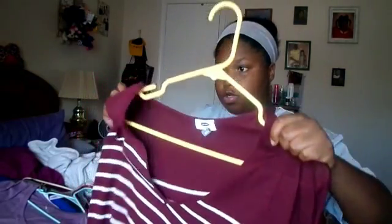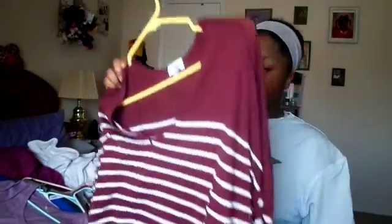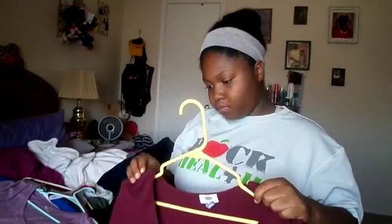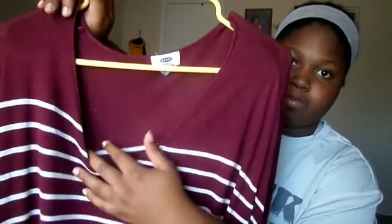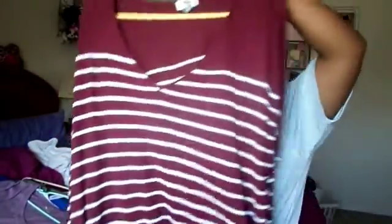I have this other sweater that I really like — I picked this out and it was $9.99. It's maroon and white striped. It's not too thick but not too light either, just the right weight. I like how the neckline is — it's not a v-neck but it's not a scoop neck either. I got this sweater from Old Navy.